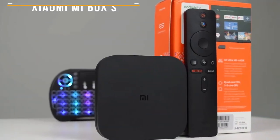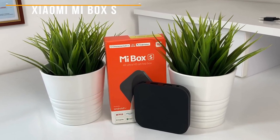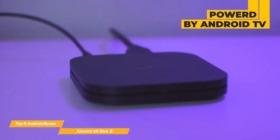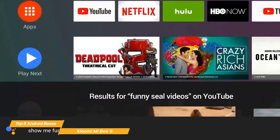First on my list is the Xiaomi Mi Box S. The Xiaomi Mi Box is an affordable Android TV box that offers great performance for its price point. The Mi Box is powered by Android TV, which means it has access to the Google Play Store and a wide variety of apps and games. It also has built-in support for Google Assistant, making it easy to control with your voice.